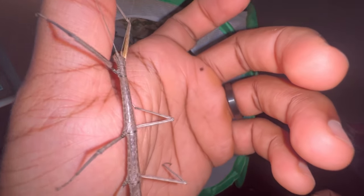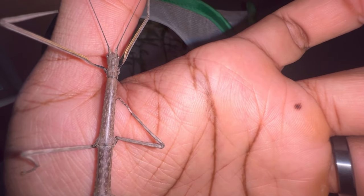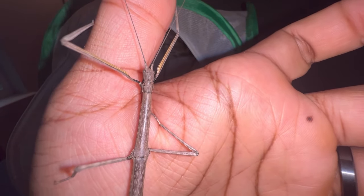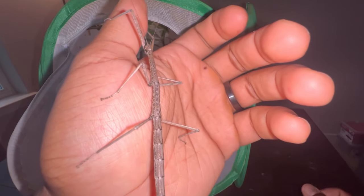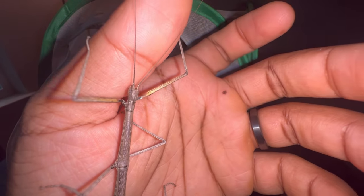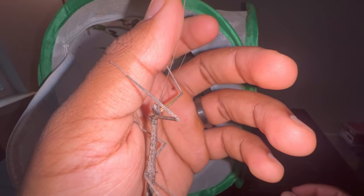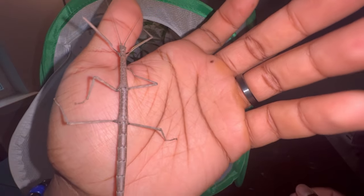The next thing I want to talk about is breeding. Breeding stick insects is super easy — you really don't have to do anything. The males will just mate with the females once both become adults. The males will literally just go and find a female in the enclosure and proceed to mate with them. It's that easy.